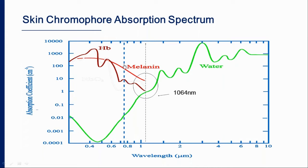Looking at the Alexandrite, it is mainly absorbed by melanin, so we can use it for treating epidermal pigmented lesions where absorption is high, and also for laser-assisted hair reduction. That is why the combination of Alexandrite and Nd:YAG can treat a large variety of indications in the skin.